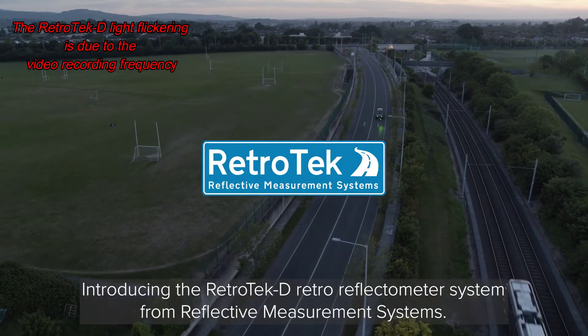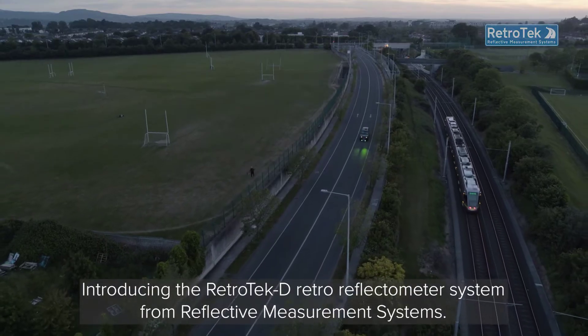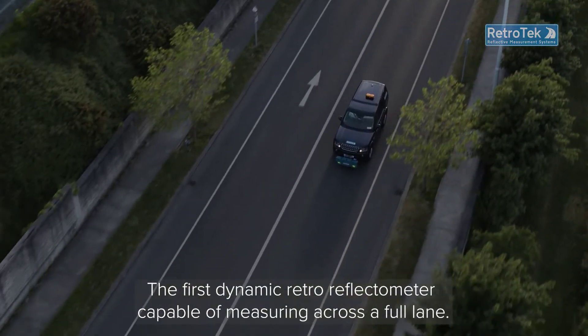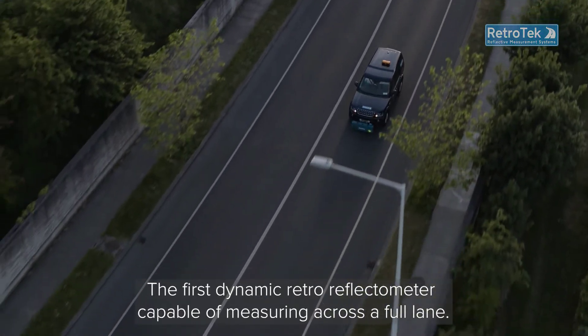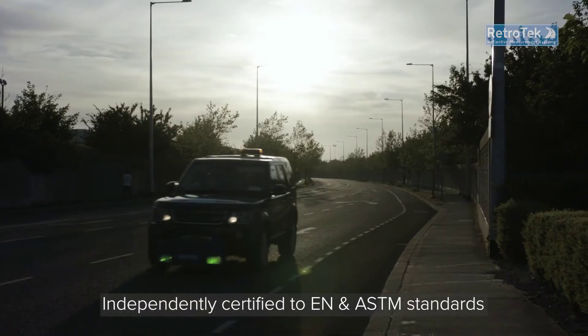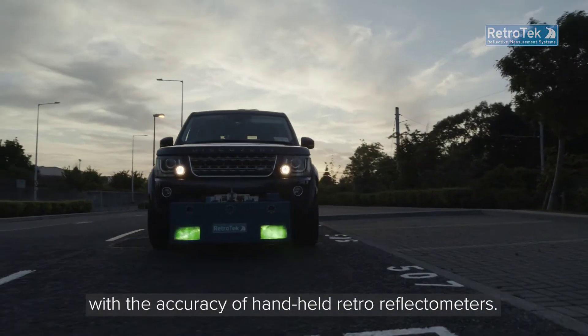Introducing the Retrotec-D Retro Reflectometer System from Reflective Measurement Systems — the first dynamic retro reflectometer capable of measuring across a full lane, independently certified to EN and ASTM standards with the accuracy of handheld retro reflectometers.